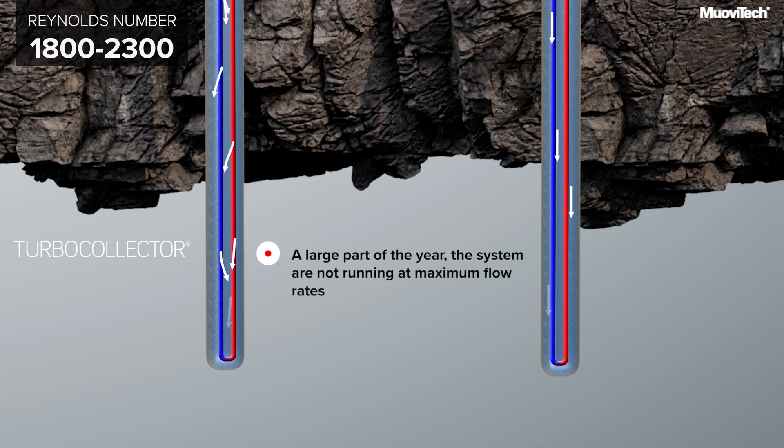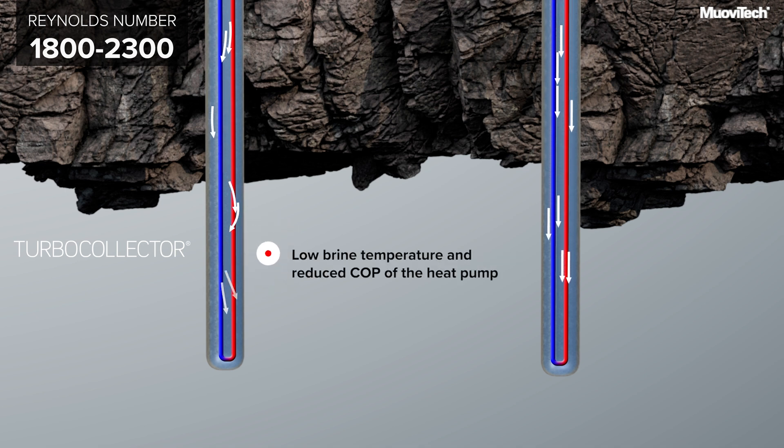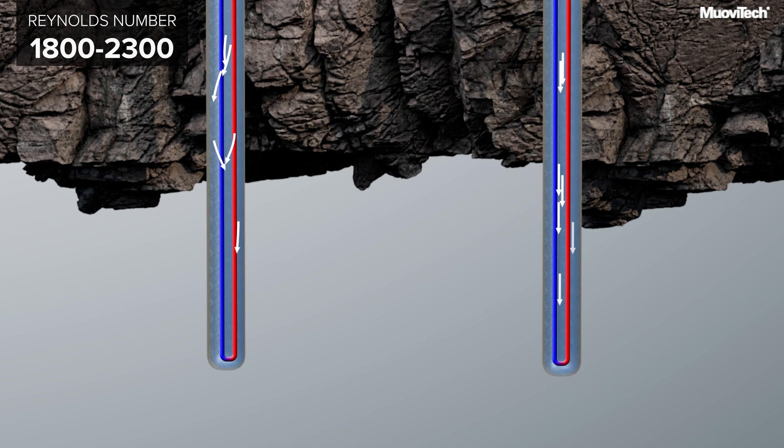However, during a large part of the year, the system is not running at maximum flow rates due to lower heating requirements. With a smooth probe, the flow becomes laminar with poor mixing. This is bad for heat transfer and gives a lower fluid temperature and a lower efficiency of the heat pump.